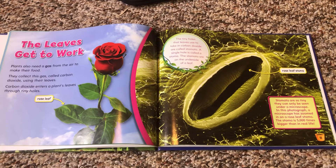Leaves get to work. Plants also need a gas from the air to make food. They collect this gas, carbon dioxide, using their leaves. Carbon dioxide enters a plant's leaves through tiny holes called stomata. A single hole is called a stoma. The stomata are on the underside of a leaf. Stomata are so tiny they can only be seen under a microscope. In this photograph, a microscope has zoomed in on a rose leaf stoma — the stoma is 5,000 times bigger than in real life.